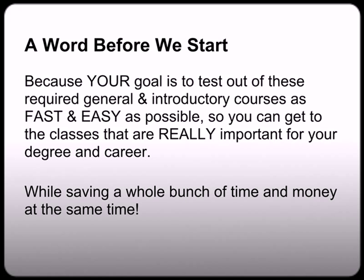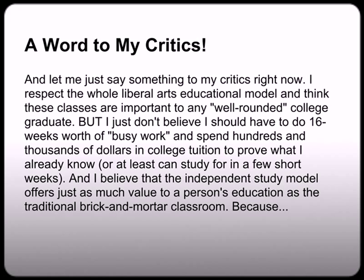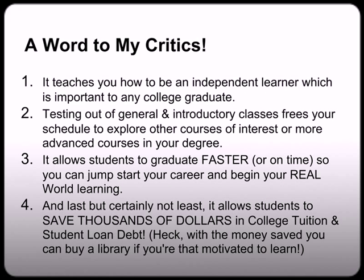Because your goal is to test out of these required general and introductory level courses that your college makes you take as fast and easy as possible, so you can get to the classes that are really important for your degree and your career, while saving a whole bunch of time and money. I respect the whole liberal arts educational model and think these classes are important to any well-rounded college graduate. But I just don't believe I should have to do 16 weeks' worth of busy work and spend hundreds and thousands of dollars on college tuition to prove what I already know, or at least can study for in a few short weeks.